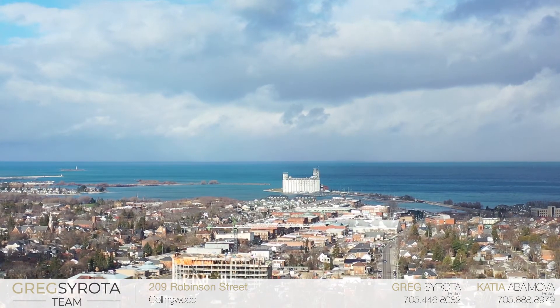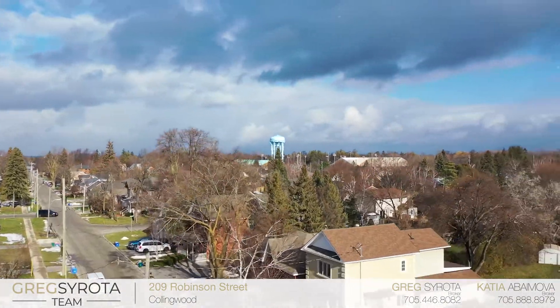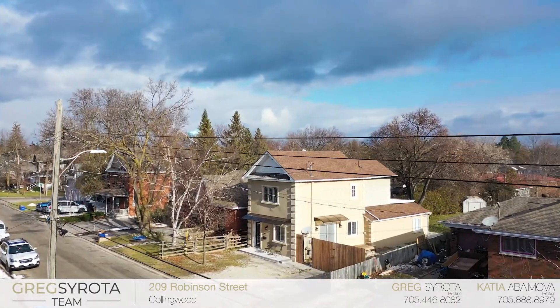Hi, my name is Greg with the Gregor Sirota team, and I want to welcome you to 209 Robinson Street in Collingwood. You're conveniently located a short stroll to downtown Collingwood where you can enjoy the restaurants and shops. You're also close to the schools and the YMCA.